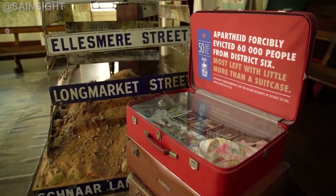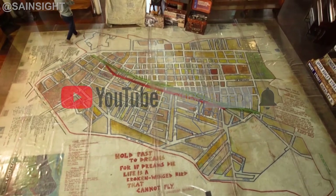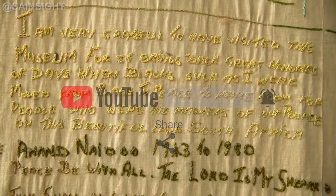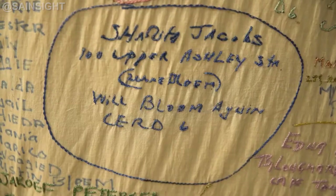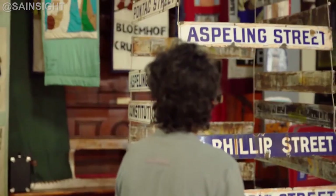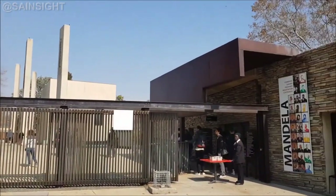At number three is the District Six Museum, also located in Cape Town. This museum pays tribute to the vibrant District Six community that was forcibly removed during apartheid. Through interactive exhibits and personal accounts, visitors can learn about the resilience and spirit of the people who once called District Six home.